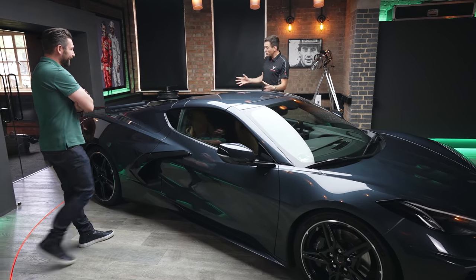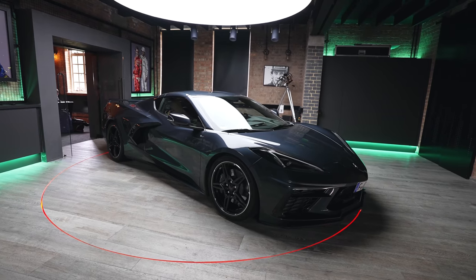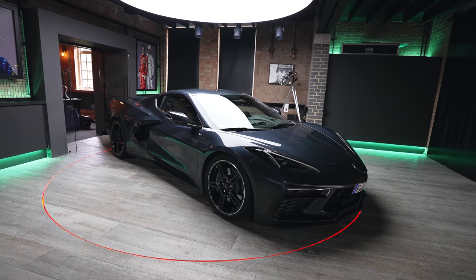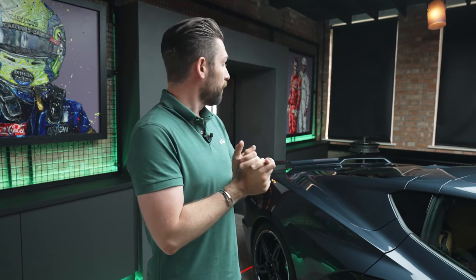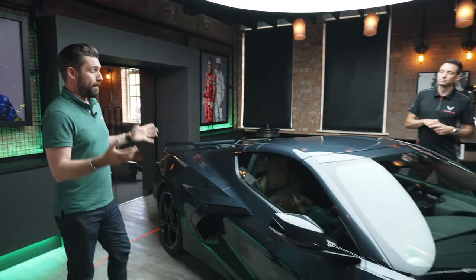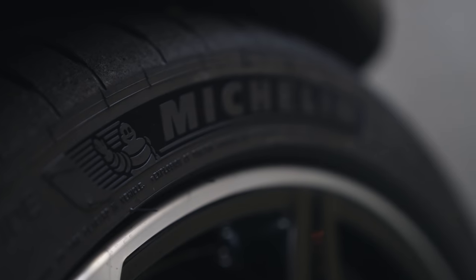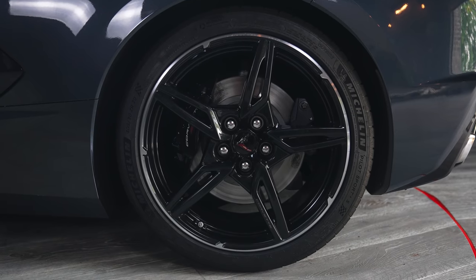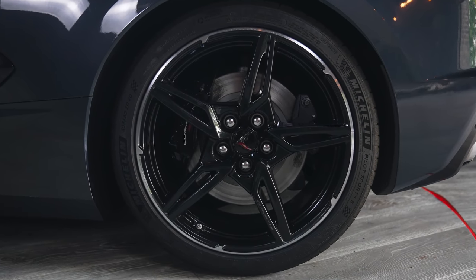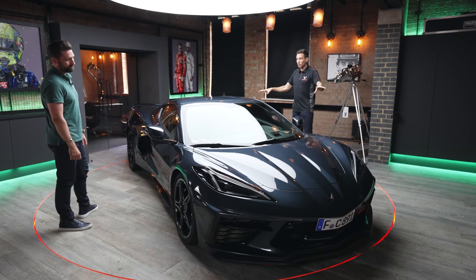One of the big reasons we're here and why we're fortunate to have this car so early is that Michelin have opened the door. This car has been exclusively and specifically developed on Michelin tires. The engineers I've worked with on the racing side are the same guys that developed the tire for this car — that's really cool.